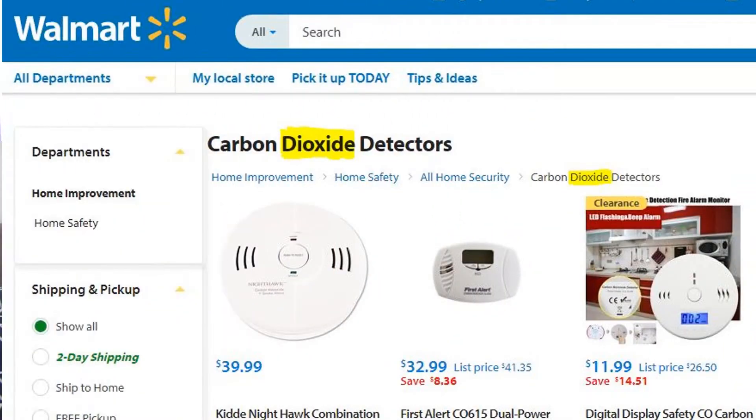I know, I'm being nitpicky, but houses really don't need CO2 alarms. They need CO alarms — carbon monoxide — and I only bring this up because I hear people say it all the time. You can go to Walmart and search for a carbon dioxide detector and you'll find them, but what you're actually buying is a carbon monoxide detector. They know what people are looking for, just like Google does, and they want to match what they're selling to what people think they want.